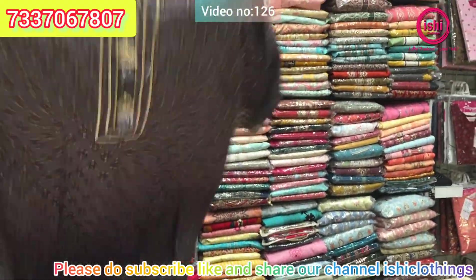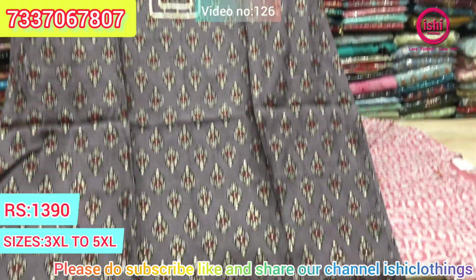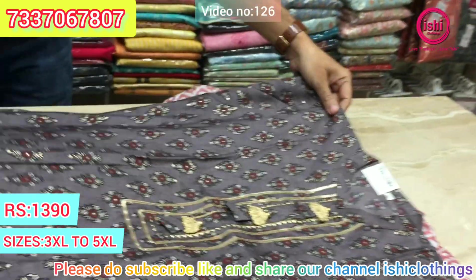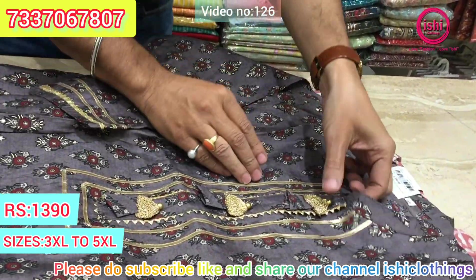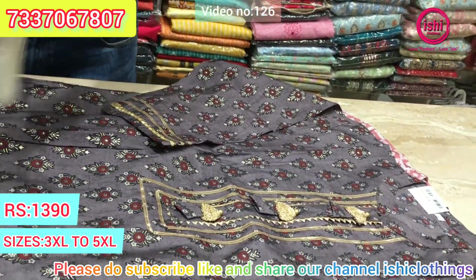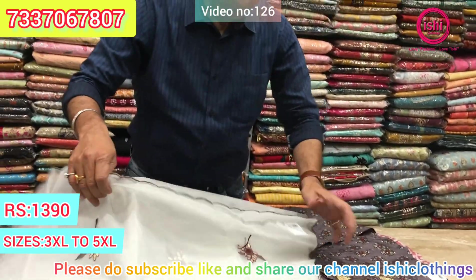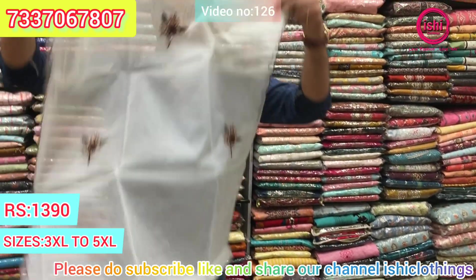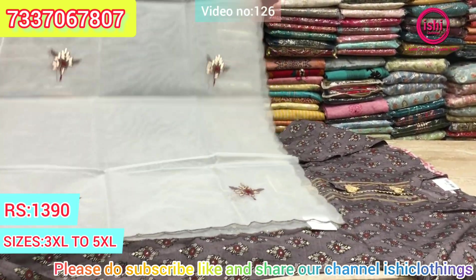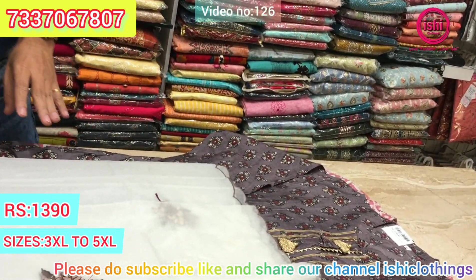Again, this is also in muslin with a very elegant print and nice value addition, along with an organza dupatta featuring nice gotha patty work and embroidery. Decent and elegant. The price range is $13.90. Size available at 3XL, 4XL, and 5XL.